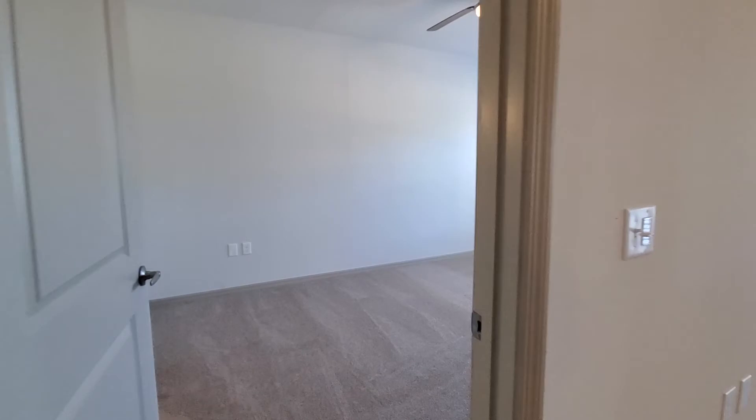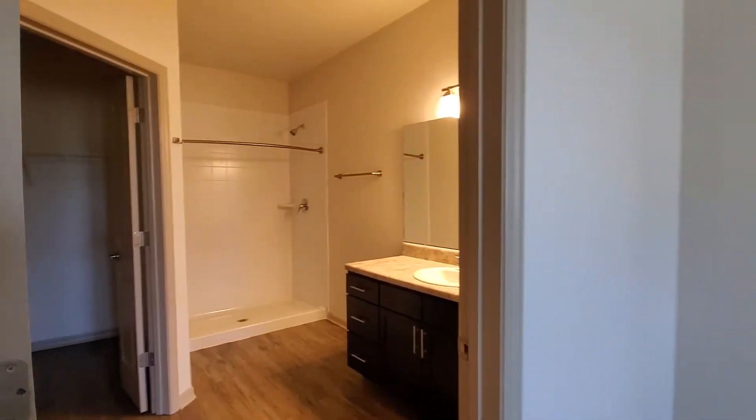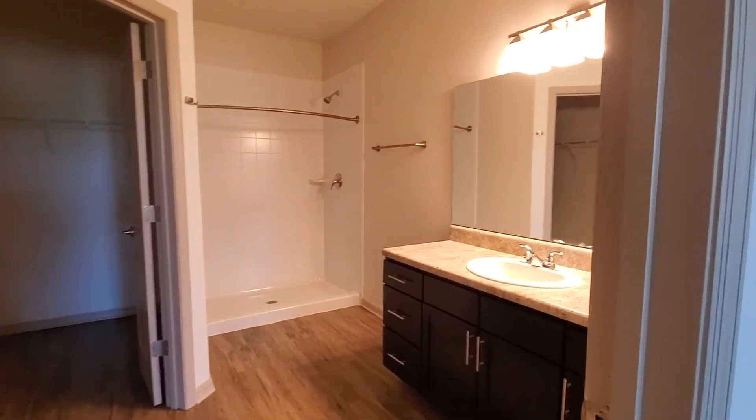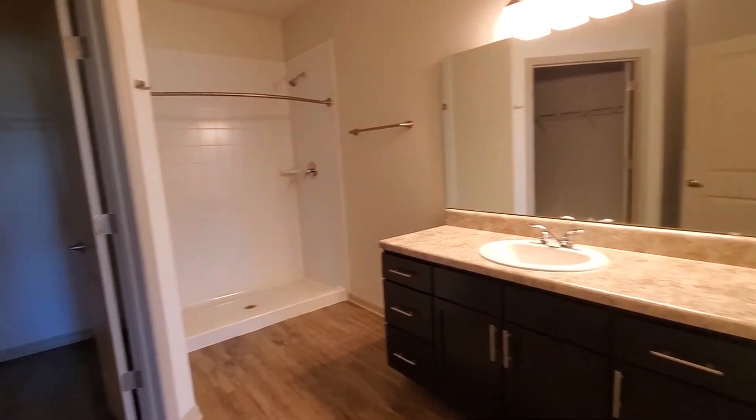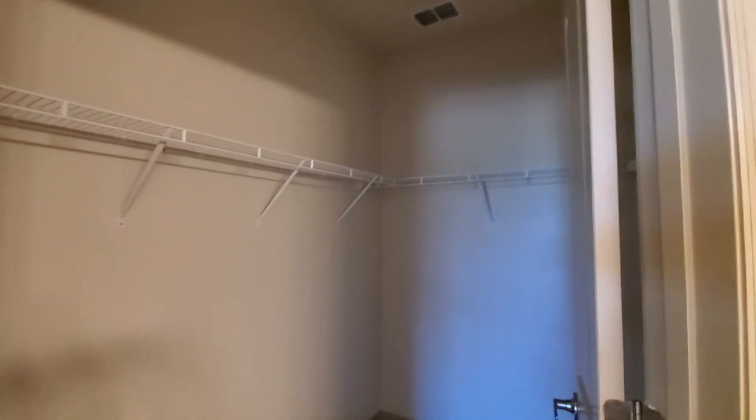And this is our master bedroom and the master bathroom. I'm going to the walk-in closet. Very spacious.